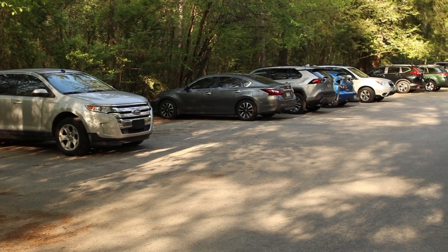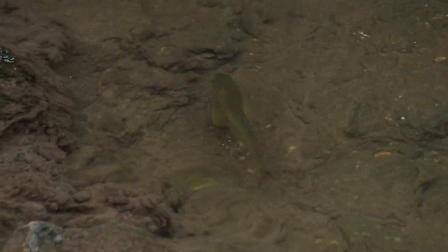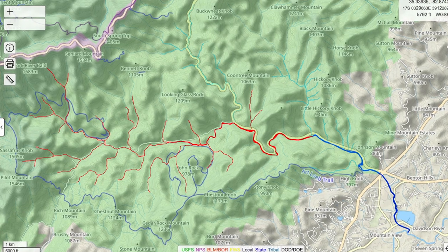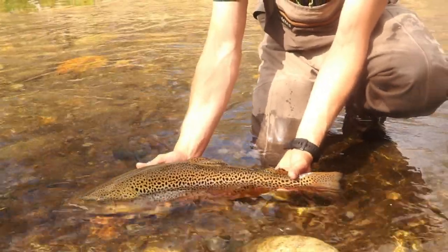The Davidson River is probably one of the most popular streams in the southeast, but it's not without good reason. This stream has one of the highest densities of trout per mile in this entire area, and it also has the largest section of catch-and-release only water that I know of in the southeast, which makes for a really good fishery. There are a lot of really big fish that come out of the Davidson.